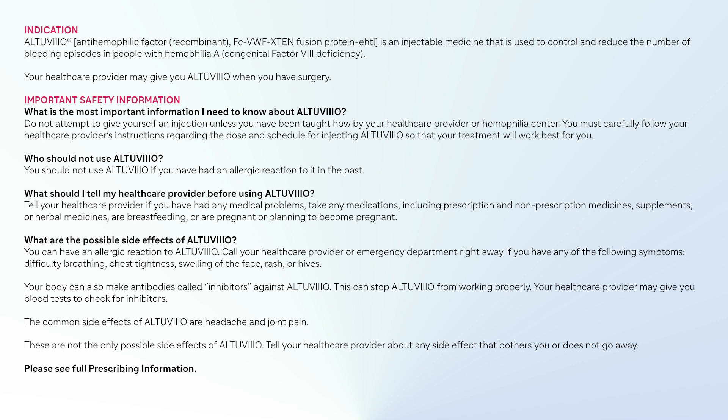You can have an allergic reaction to Altuvio. Call your health care provider or emergency department right away if you have any of the following symptoms: difficulty breathing, chest tightness, swelling of the face, rash, or hives. Your body can also make antibodies called inhibitors against Altuvio, which can stop Altuvio from working properly. Your health care provider may give you blood tests to check for inhibitors. The common side effects of Altuvio are headache and joint pain. Tell your health care provider about any side effect that bothers you or does not go away.